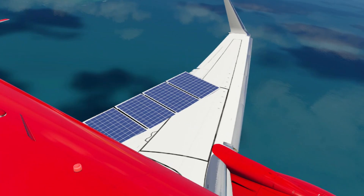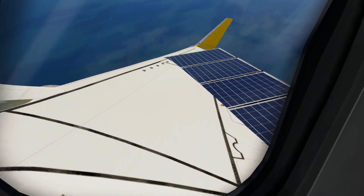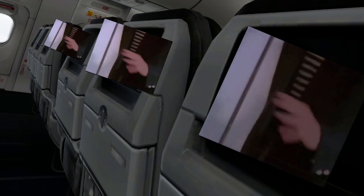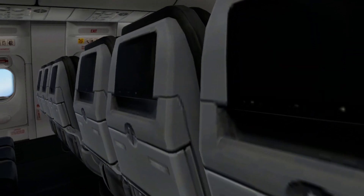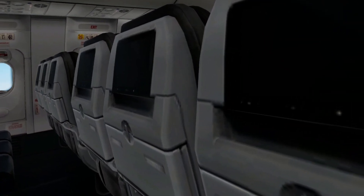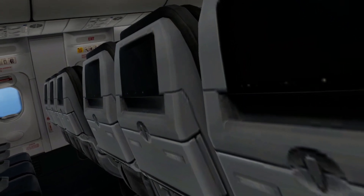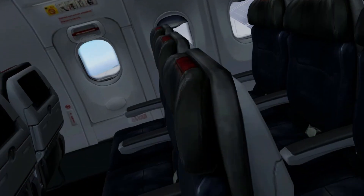Why would you need something so complex just to partially power the engines? Well, the answer is right in front of us — these panels could technically power all the electronics inside the aircraft, including the cockpit. I wonder if this could even replace the hydraulic system, but that's kind of far-fetched. With all that being said, this concept is definitely something to be looked at.